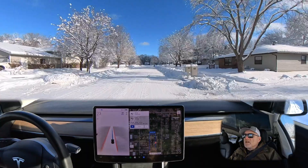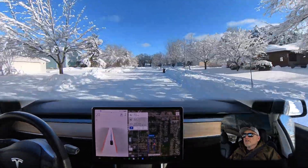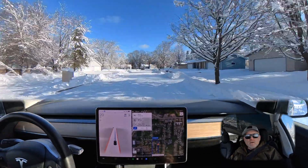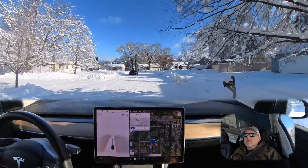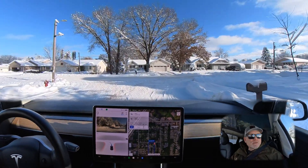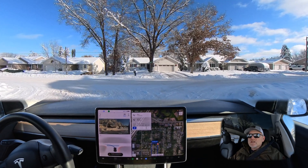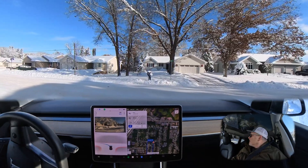I have the set speed at two miles an hour over the speed limit, so by default when I turn full self-driving on it does default to two miles over. In this case it's a 25 mile an hour speed zone, so it sets the speed for full self-driving at 27. In these conditions today that's just too fast, so I brought it back to 20 miles an hour and I may dial it back even further depending on how it does. It seems to be doing pretty well.